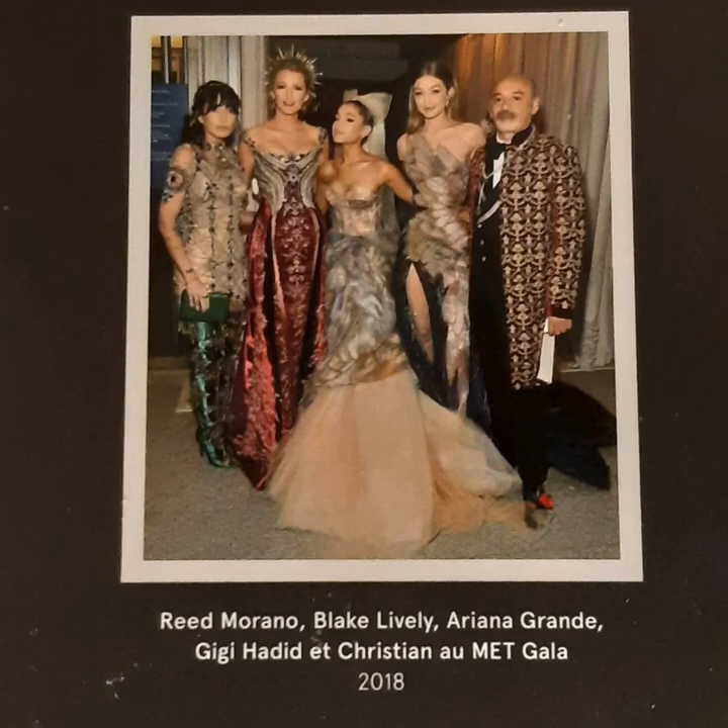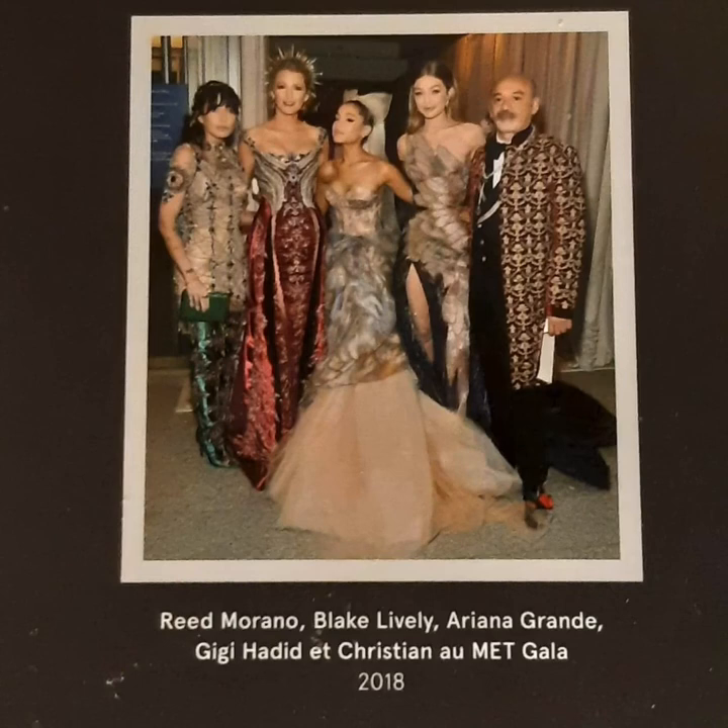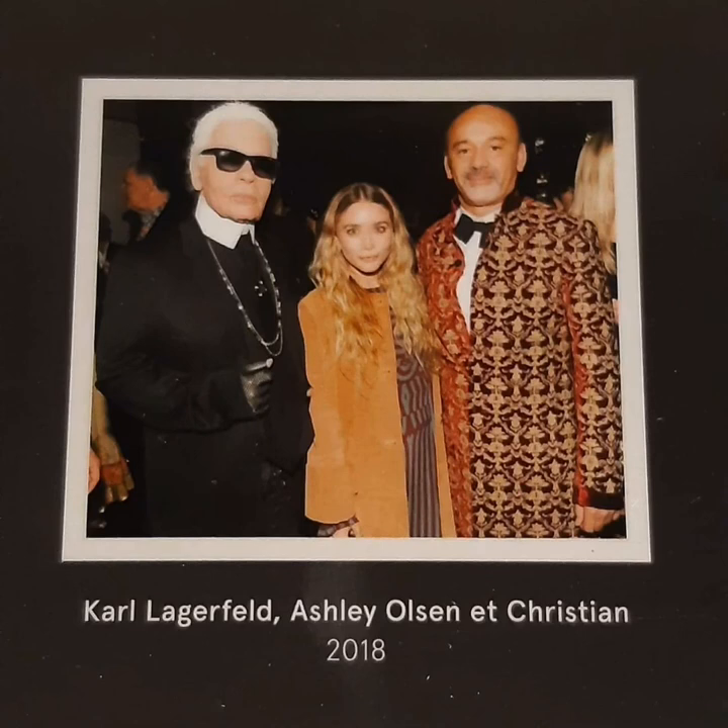Here's a photograph of Reed Morano, Blake Lively, Ariana Grande, Gigi Hadid, and Christian at the Met Gala in 2018. And here's another photograph of Karl Lagerfeld, Ashley Olsen, and Christian in 2018.